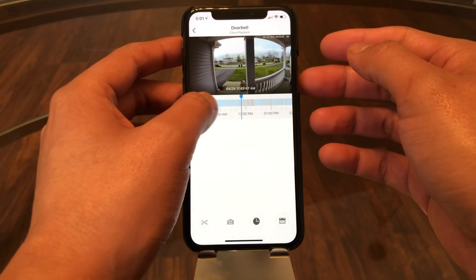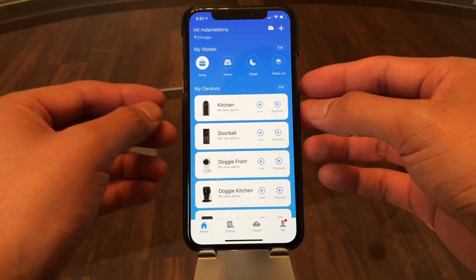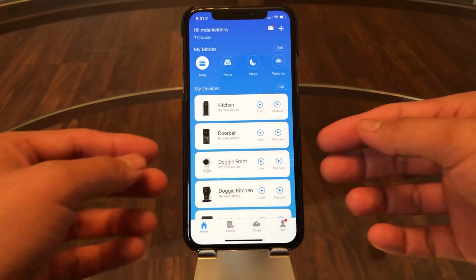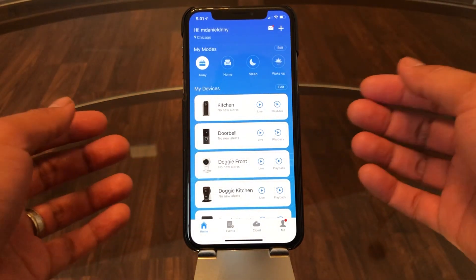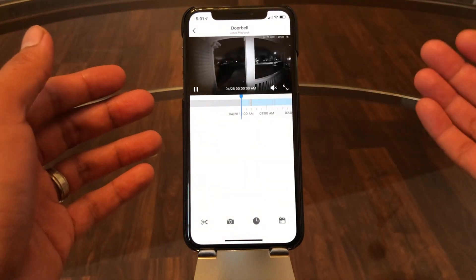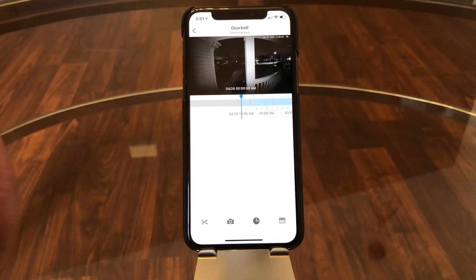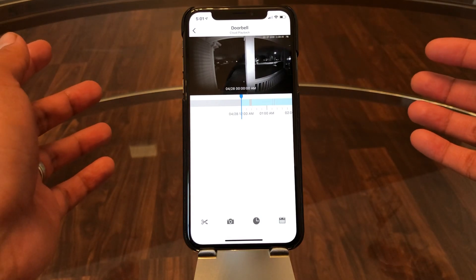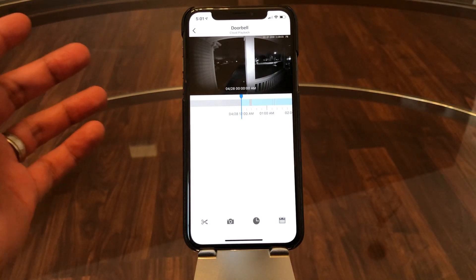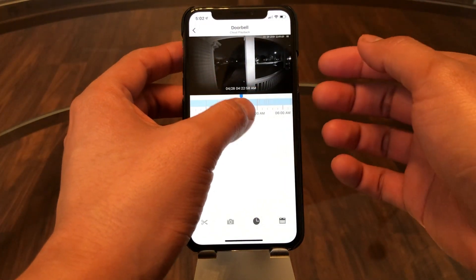I really like this storage solution because I can view it anywhere — on my phone, my iPad, or my desktop. This is the camera I care about most in the house because it's looking out at the street. I get a lot of packages delivered, so I want that monitored in case someone tries to steal something.